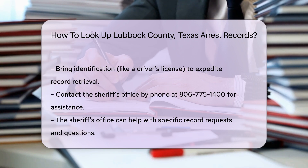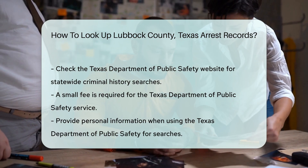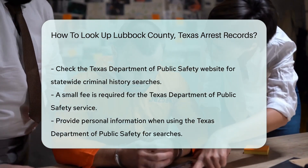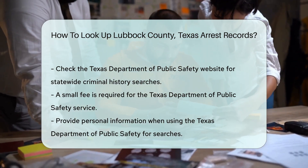Additionally, you can contact the Sheriff's Office by phone at 806-775-1-4 Doe's End Road for assistance. They can guide you on how to obtain specific records or answer any questions you may have. Another option is to check the Texas Department of Public Safety website. They offer statewide criminal history searches, and you will need to provide personal information and pay a small fee for this service.